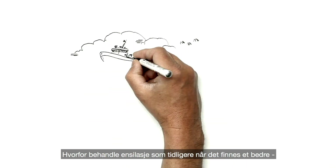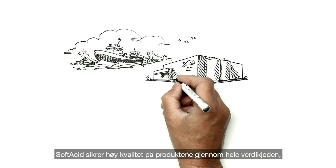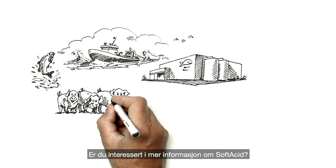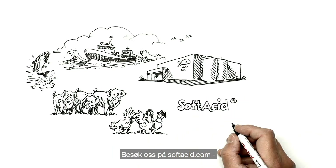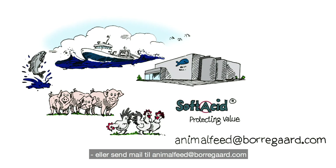Why treat fish silage the old way, when there is a new and sustainable way of doing it? Soft acid ensures high quality throughout the value chain, while making sure you protect your values. Are you interested in finding out more about soft acid? Don't hesitate to visit softacid.com or contact us today at animalfeed@borregaard.com.